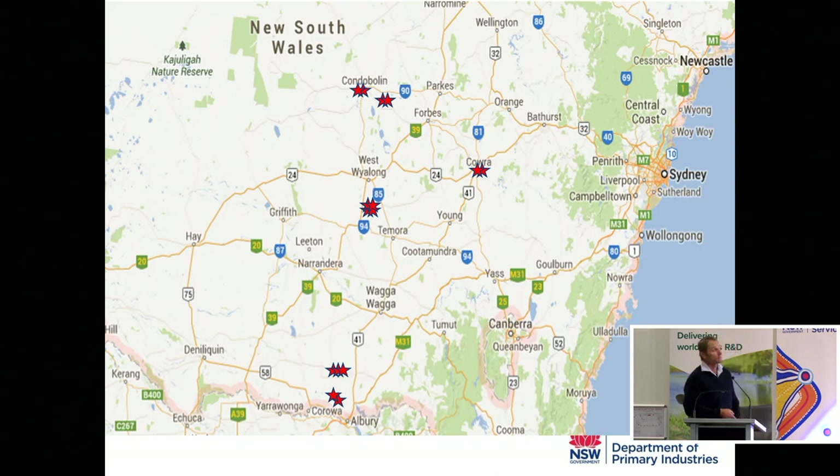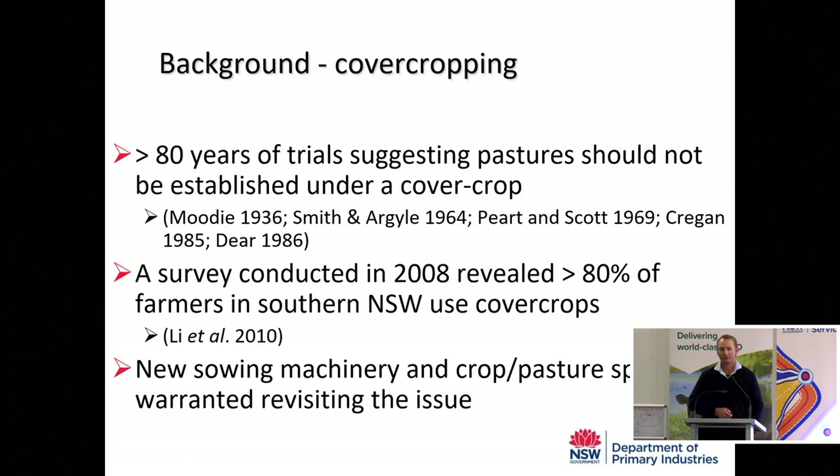As part of our research, we had a large network of field experiments which spanned quite a large area. We had trials up at Condoblin, Bogan Gate, Cowra, quite a few around Area Park, Euron Creek, and down towards Brocklesby. We ran quite a number of field trials over quite a number of years, and all of that led into an economic analysis — so let's jump to that first.